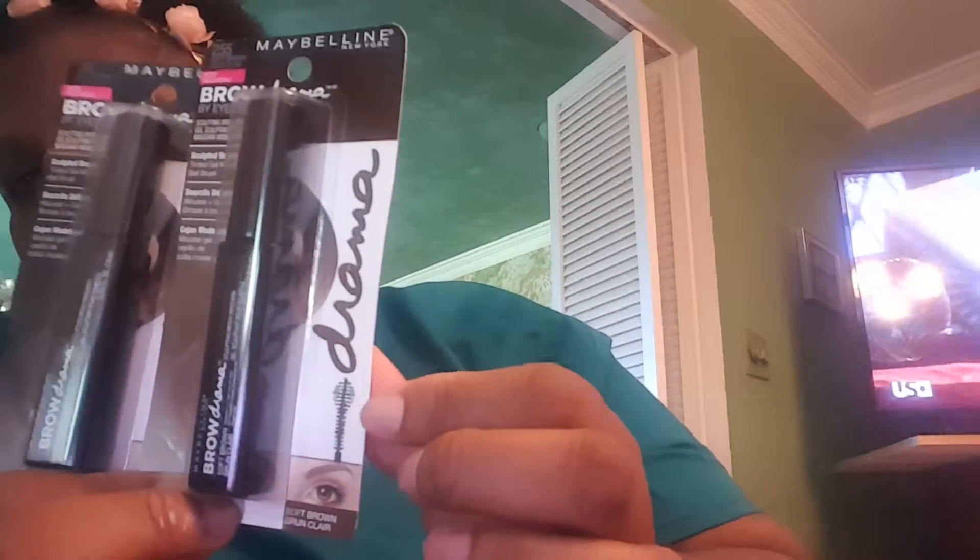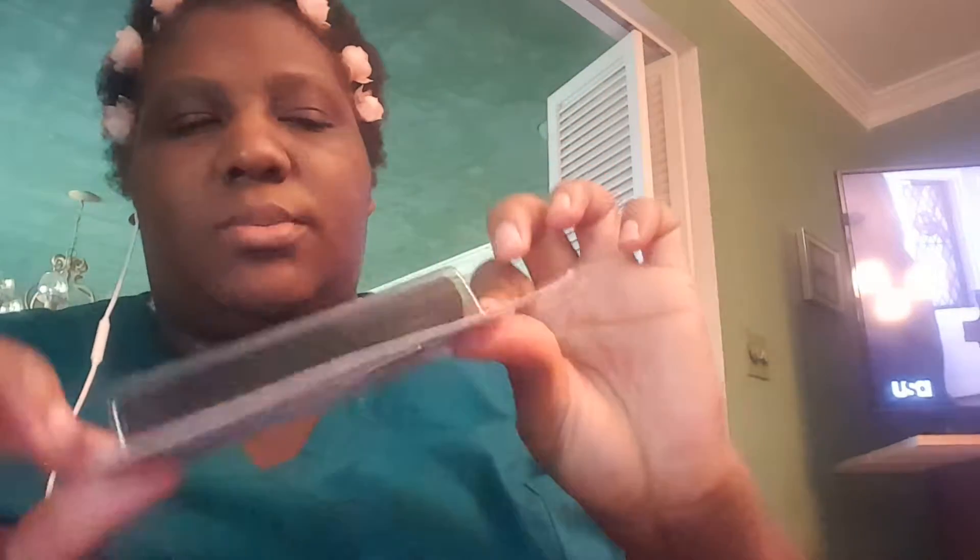As you can see I don't have eyebrows, so I found this by Maybelline — it's called Brow Drama and it says 'new.' I had never seen it at my local Walmart before, so yesterday was the first time I saw it. I got it in two different shades: Soft Brown, which is 255, and Deep Brown, which is 260. They come like this.